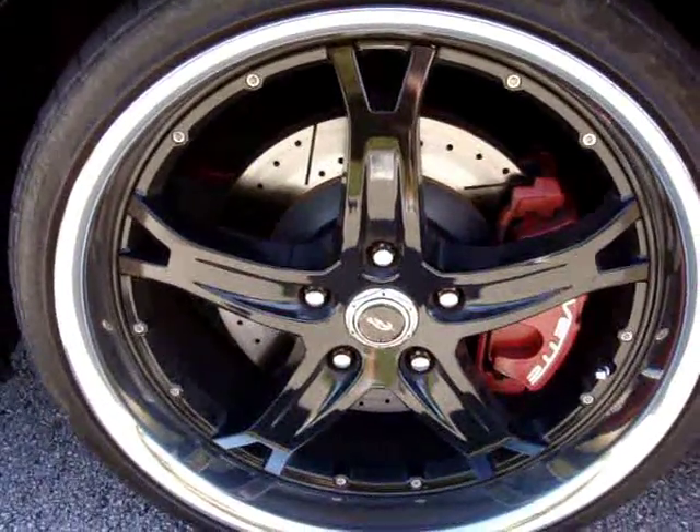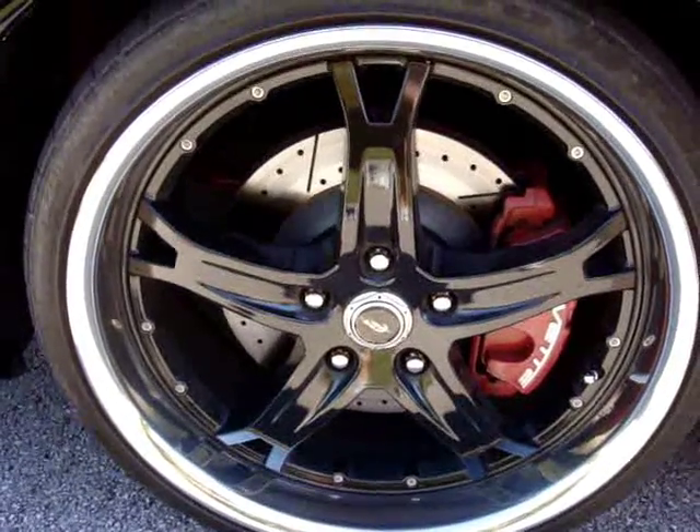Front drilled rotors with Corvette calipers on the bad ass 20 inch wheels.